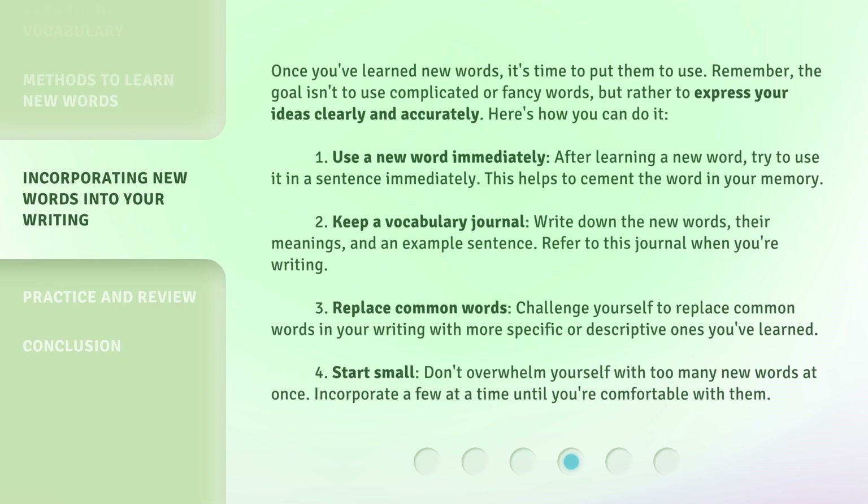Once you've learned new words, it's time to put them to use. Remember, the goal isn't to use complicated or fancy words, but rather to express your ideas clearly and accurately. Here's how you can do it. 1. Use a new word immediately. After learning a new word, try to use it in a sentence immediately. This helps to cement the word in your memory.